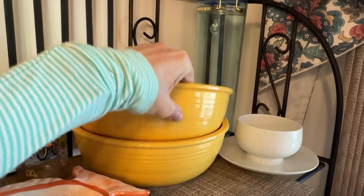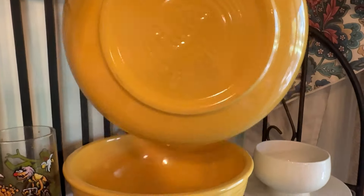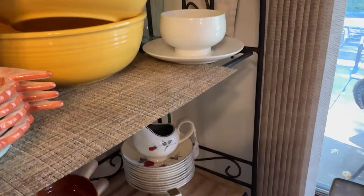These gorgeous Fiesta Ware bowls were $15, but I saw a little chip in one. I don't know if that's a good deal or not. What do you guys think?